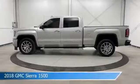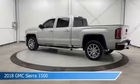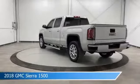Take a look at this 2018 GMC Sierra 1500, equipped with an 8-speed automatic with overdrive transmission in Quicksilver Metallic.